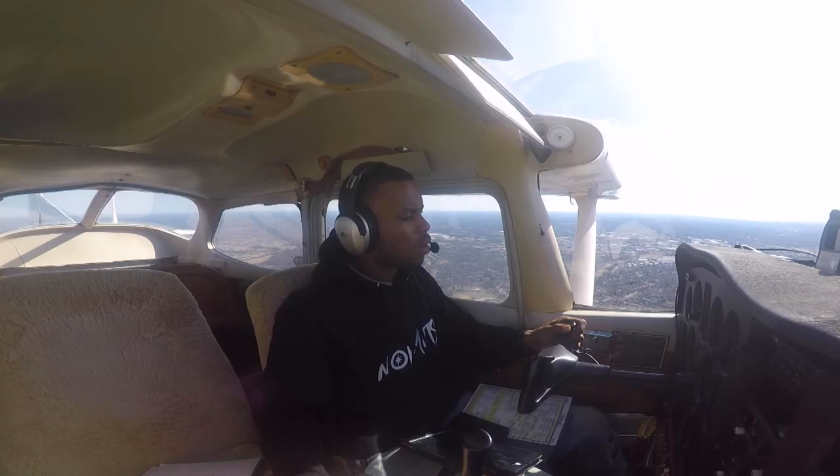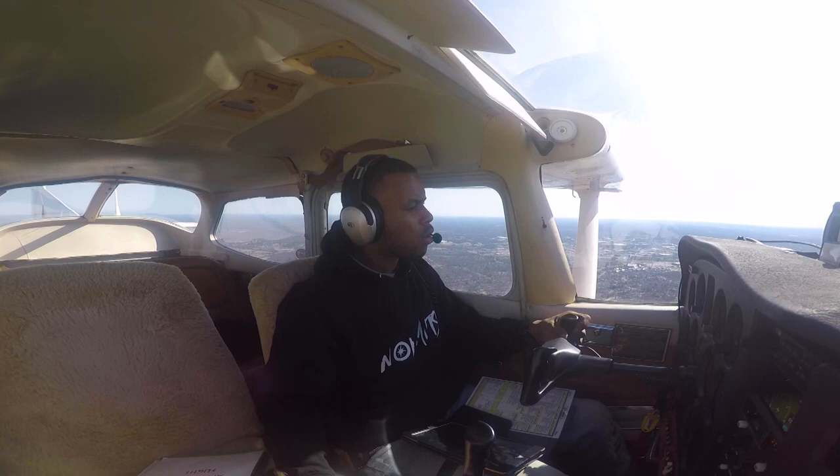461, there's a twin Cessna over the Louisville VOR going a lot quicker than you. If you make one right 360, I'll keep you advised, you'll be following them. Yes sir, one right 360, 6-1.